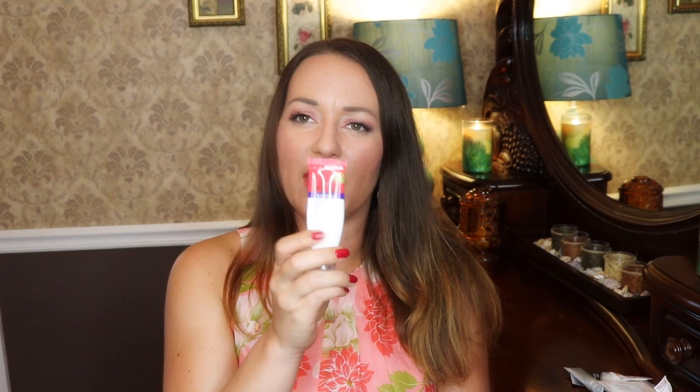Derma E Anti Wrinkle Vitamin A Glycolic Scrub — this was something I got in a box and I actually really really liked it. I'm not sure if I'm going to repurchase it again but I'm heavily thinking about it. It's kind of on a list of things I'd really like to repurchase. Yeah, I did really like that.